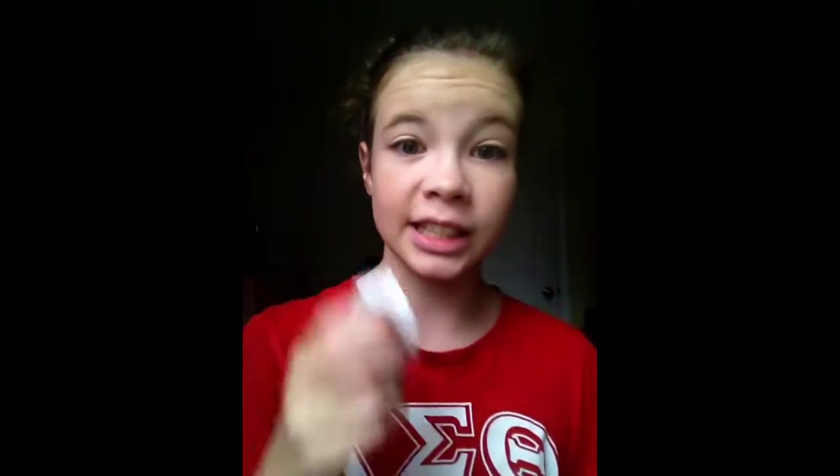It usually takes a couple of minutes to get my foundation right. After I apply my foundation, I take this blending brush and make sure there are no smears or anything. Then I take this Perfect Shade Mineral Foundation in Medium — this is my sister's, but it works really well to set my foundation.